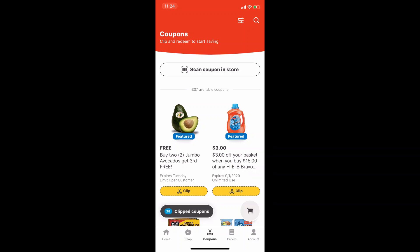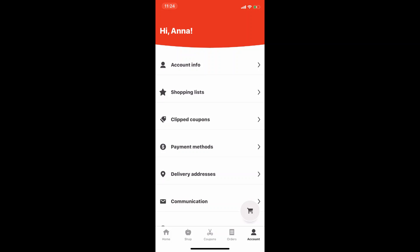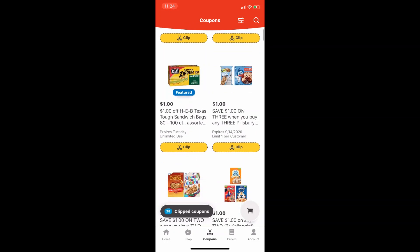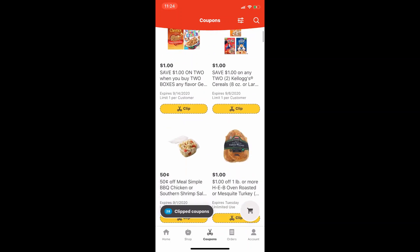This is where all the magic happens. In order to have those coupons or be able to clip them to your account, you do have to create an account first. I believe for making an account you need a phone number and an email registered. But once you do create that account, you'll have all these coupons available that you'll be able to clip to your account.